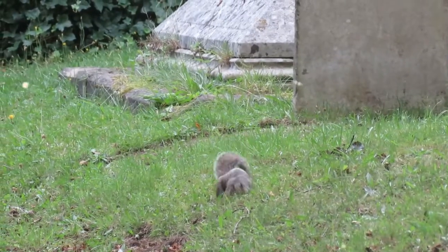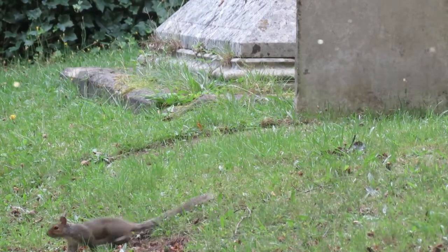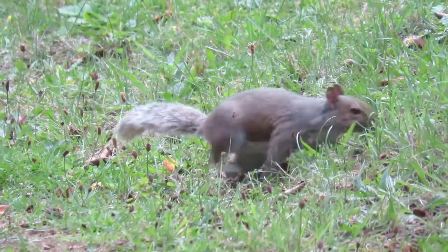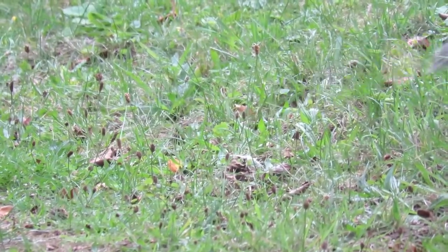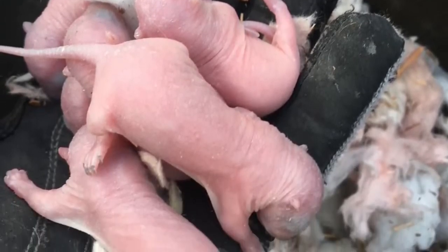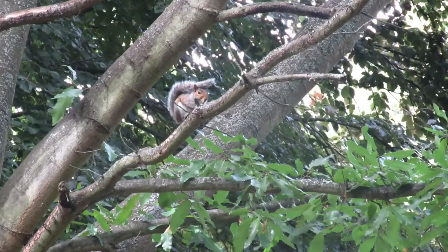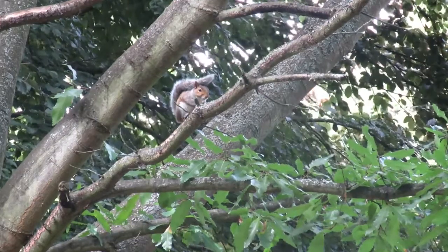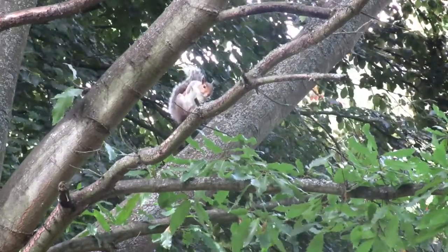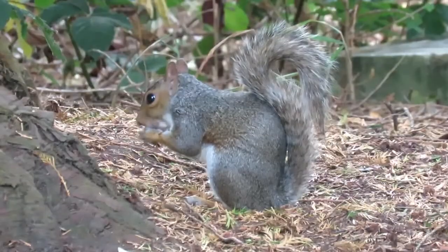It is in these drays that grey squirrels give birth from January to April. Each female will have between two and eight young, which are known as kittens or kits. These are born hairless and blind and spend the first seven weeks of their lives being fed milk by their mothers. By the time they start to venture outside they are miniature versions of their parents, and after a further three to four weeks they are fully independent and begin to construct and use a dray of their own.